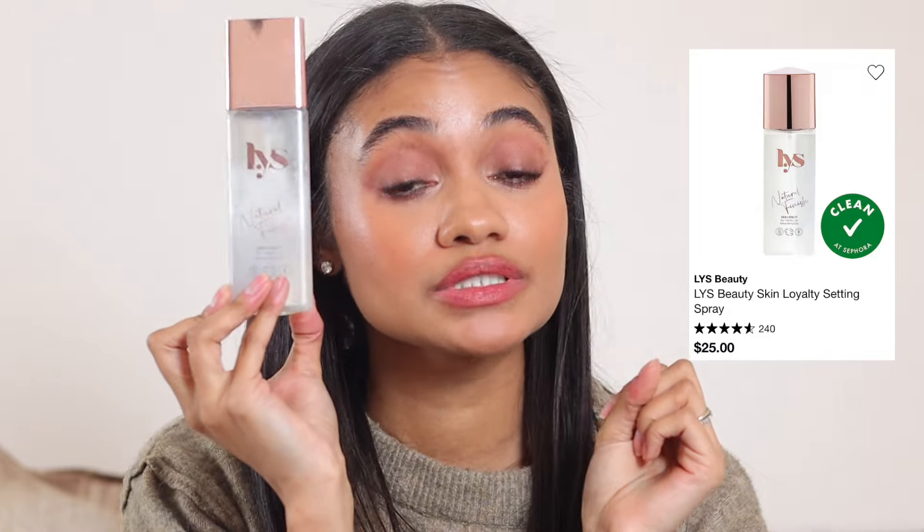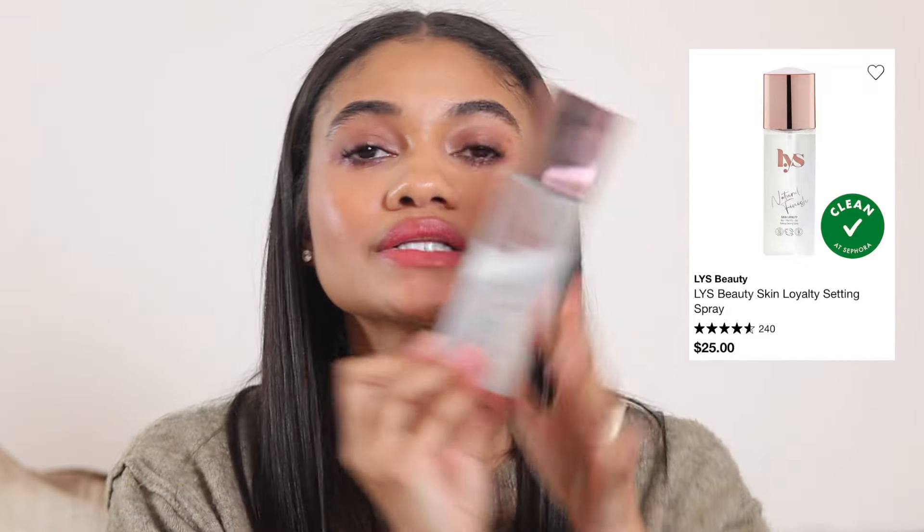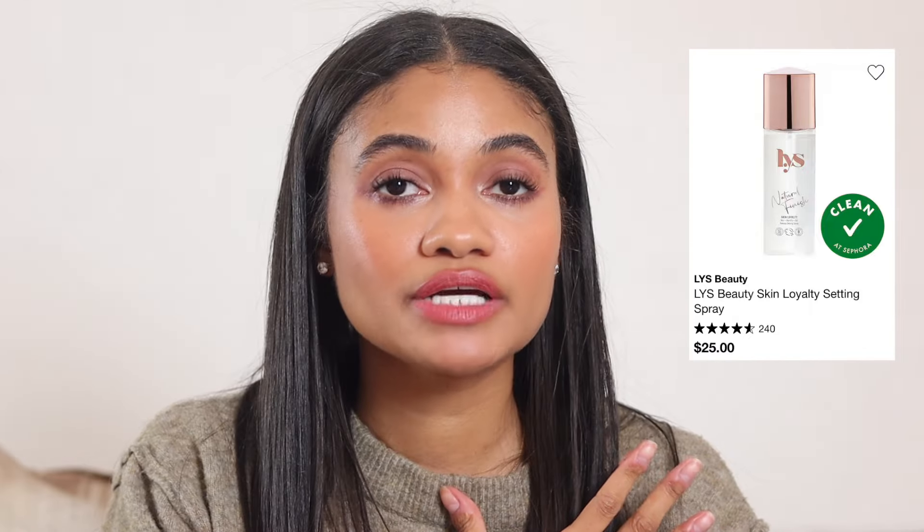Moving on to actual products. The LYS Beauty setting spray — I'm picking another one up during the sale because I get through it so quickly. I love this; it sets your makeup in place, melts the powder down really nicely. It's also nice to spray on your face before foundation, makes my makeup last a lot longer, controls oil a little bit, and has a nice finish.